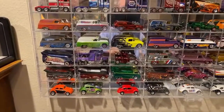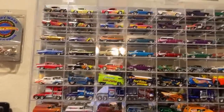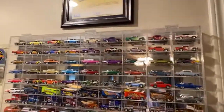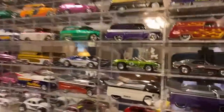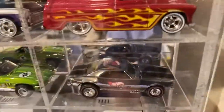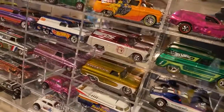There's a couple of them down there - a couple of drag buses. I'm a huge '57 Chevy fan so I've got a bunch of those. I do have Red Line Club cars - like one of the first ones, the black stripe. Yeah, I open stuff all the time.